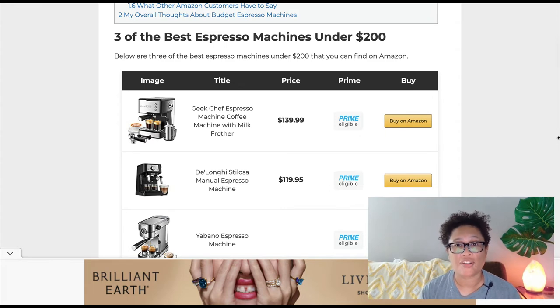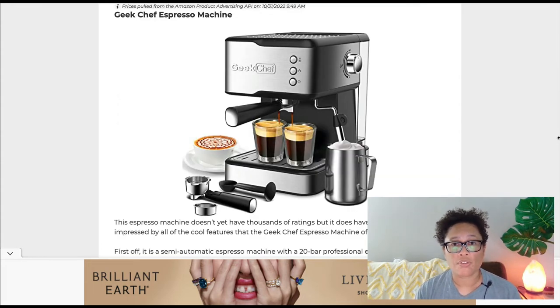The way a niche website works is that you create content in the form of blog posts to attract targeted visitors who are highly likely to buy the coffee products you're promoting. When you create content for your website, over time that content gets indexed by the search engines like Google. That is how your niche audience will find you when they're doing a web search.